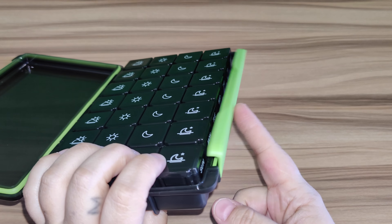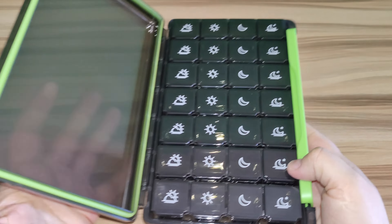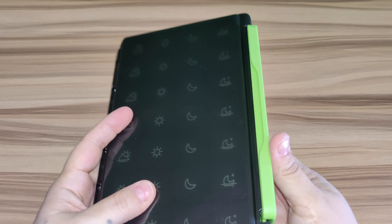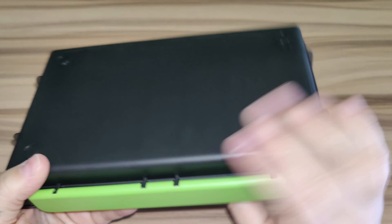Here's the locking latch. So when you close this up, it will lock in and you don't have to worry about your medications falling out. You just close it in here like that and it just snaps in, so it locks it in place.